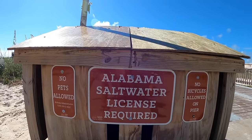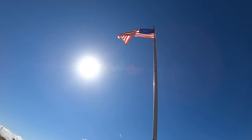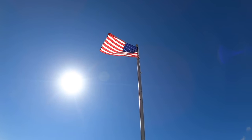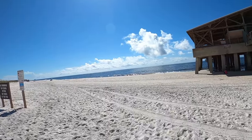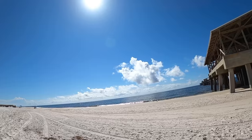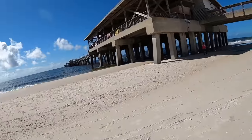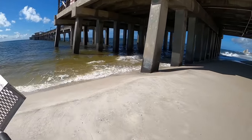The water is a tannic brown color - not perfect green - but we've got a plethora of baits and we're going to try our luck. I may try to get some sand fleas right here by the pier. I've got a sand flea rake with me.